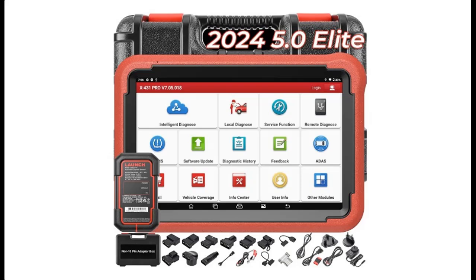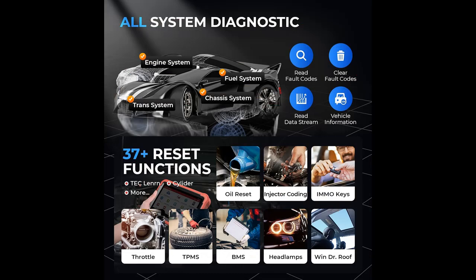Read reviews that most people are talking about: the Launch X431 Pros V Plus 5.0 Elite Bidirectional Scan Tool with the 2024 newly released DBS Car 7 Connector. The features we would like to recommend are as follows.